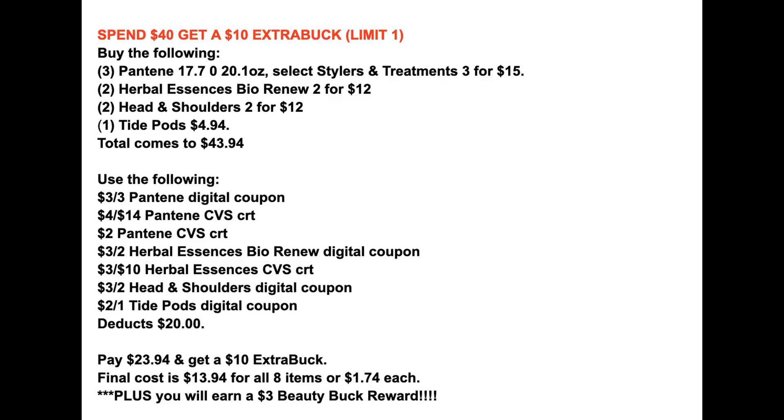Again this week we have the spend $40, get a $10 extra buck deal. I have a scenario in the description box, but quickly: grab three larger Pantene products, two Herbal Essences Bio Renew, two Head and Shoulders, and a Tide Pod — total $43.94. All the coupons listed, including some CVS CRTs, will deduct $20. You'll pay $23.94 and get back a $10 extra buck — eight items at a final cost of $1.74 each. You'll also earn $3 in beauty bucks. Not as amazing as last week but a solid deal if you need hair care.